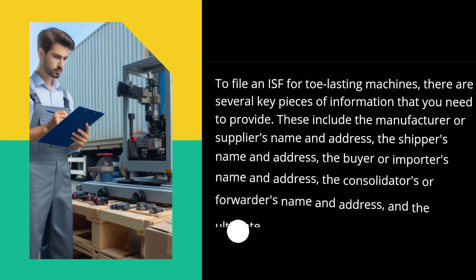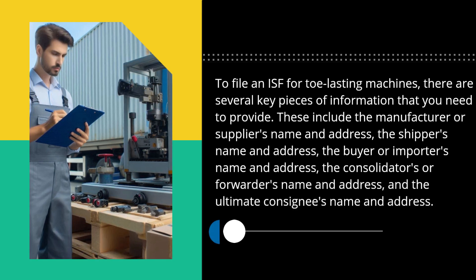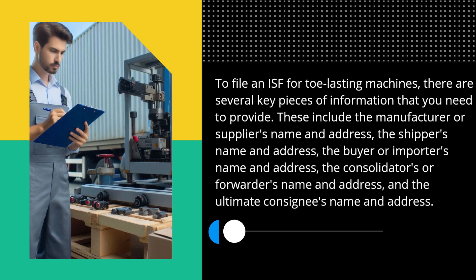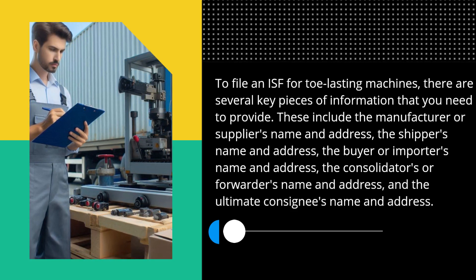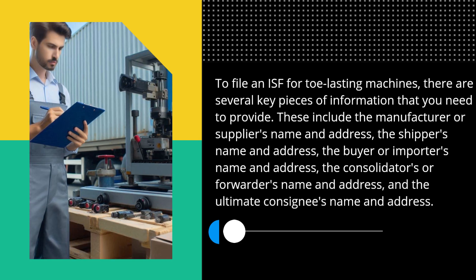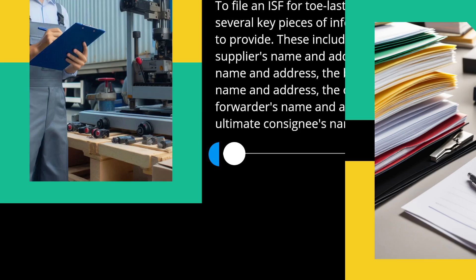To file an ISF for Tow Lasting Machines, there are several key pieces of information that you need to provide. These include the manufacturer or supplier's name and address, the shipper's name and address, the buyer or importer's name and address, the consolidator's or forwarder's name and address, and the ultimate consignee's name and address.